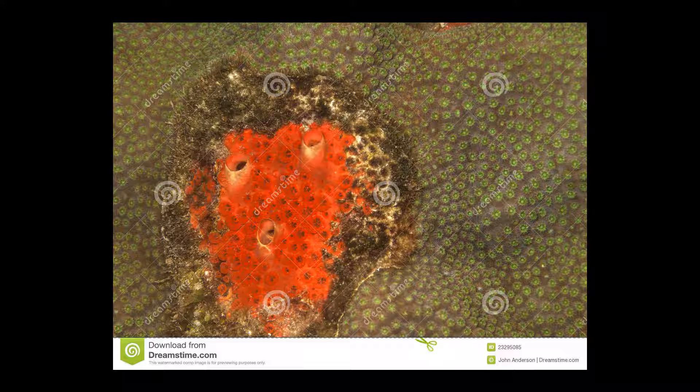Reproduction. Red-boring sponges can reproduce asexually and sexually. They can simply separate by mitosis, as single cells do.